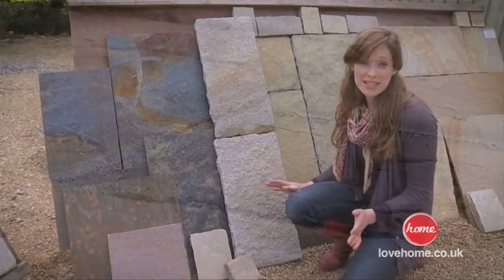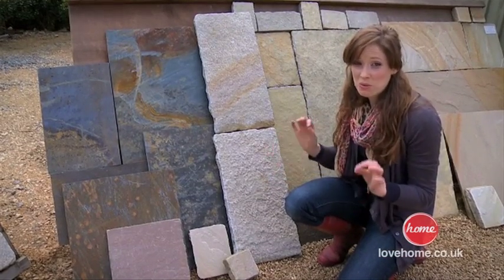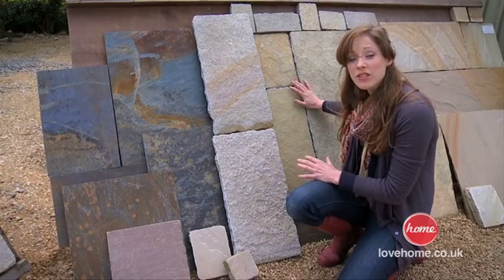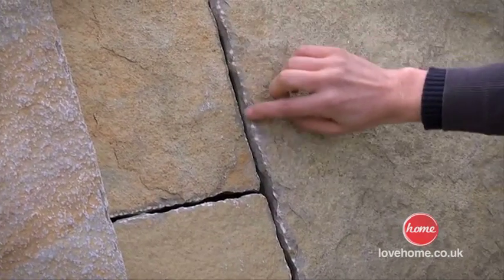When it comes to paving slabs, you'll be spoilt for choice. But here are a few tips to help you work your way through the minefield. In a cottage garden, I would choose a mix of irregular slabs that are locked together a bit like a jigsaw. It will give your garden a sense of instant history and it will be very much in keeping with the style.